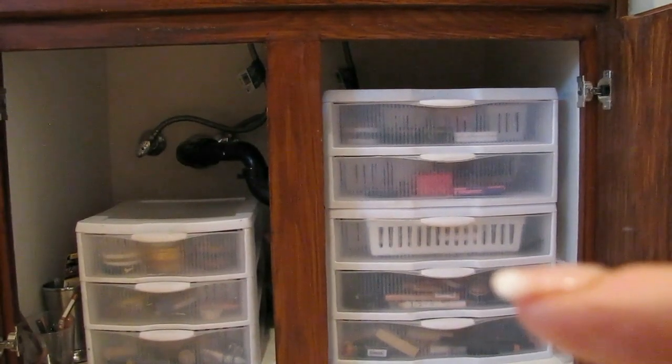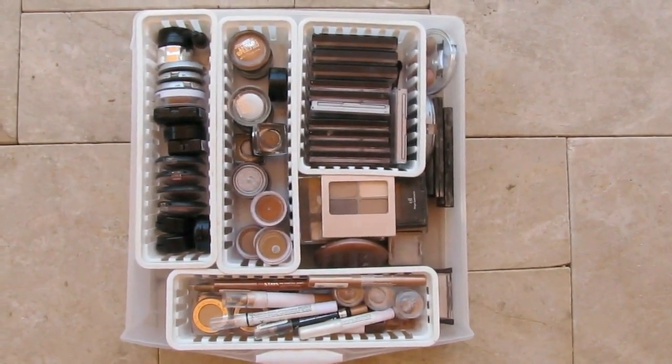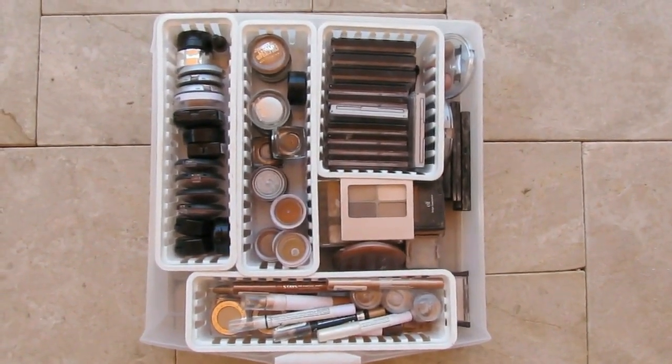Hi everyone! Today I wanted to walk you through my sixth makeup drawer — this is my smaller eyeshadows. It's one of two drawers of smaller eyeshadows and this one is in beiges, creams, and more neutral colors. The second drawer has the colors and this is the neutral one. I also have another drawer for my palettes. I'm going to go through fairly quickly because there is a lot in this drawer.